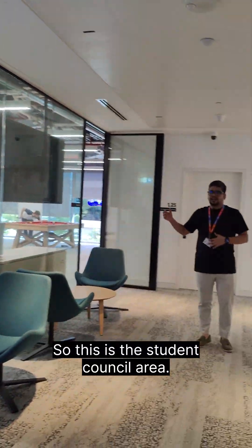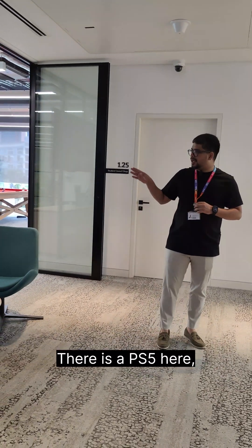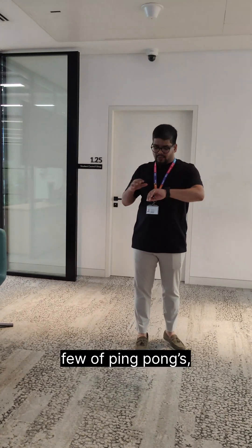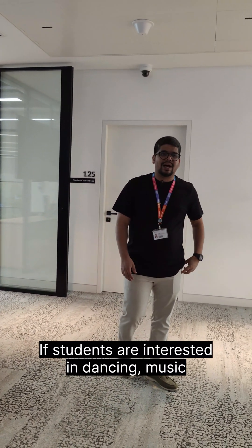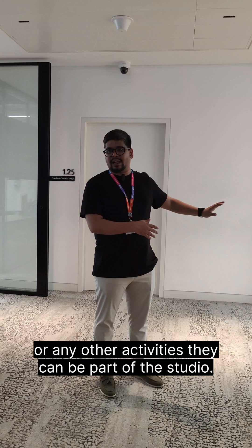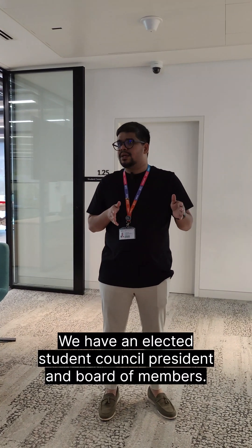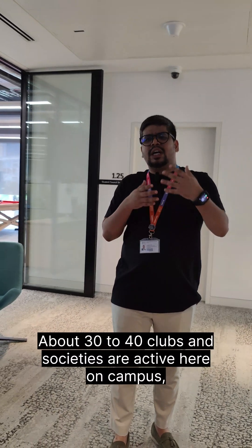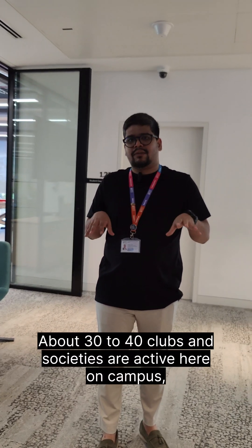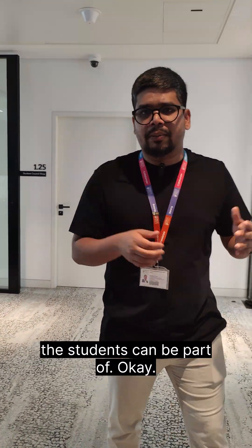This is the student council area. Here we have a few games for students to relax — there's a PS5, a few ping pong tables. We have an activity studio here. Students interested in dancing, music, or any other activities can be part of the studio. We have an elected student council with a president and board of members — students can be part of that as well. The president runs for two academic years. About 30 to 40 clubs and societies are active here on campus, including traditional clubs, sports clubs, and activity clubs.